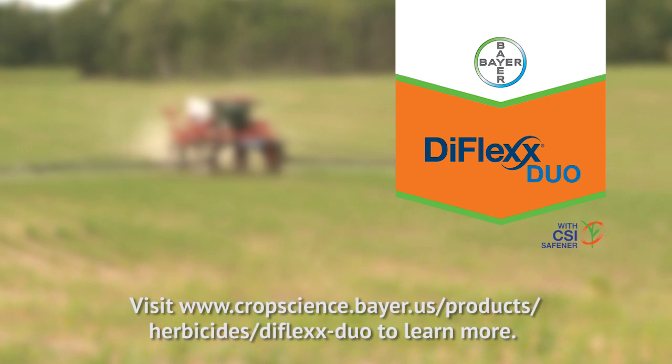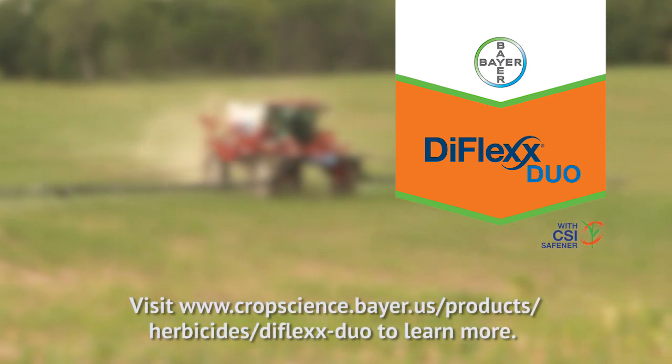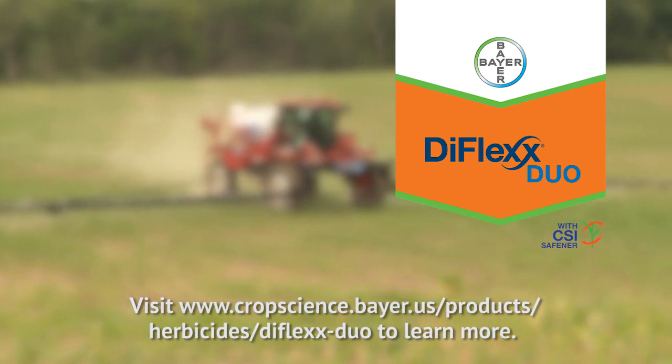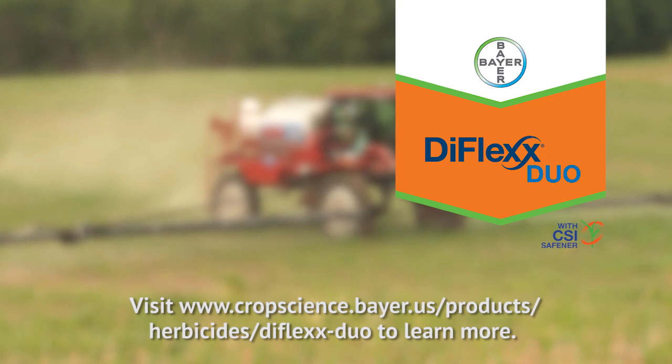Dimeflex Duo provides powerful post-emergence control against the full range of tough weeds, especially glyphosate-resistant ones. Keep your fields weed-free through canopy with Dimeflex Duo herbicide from Bayer.